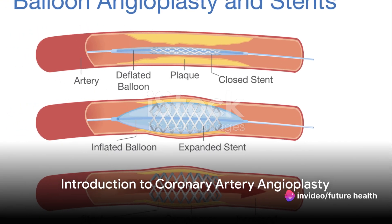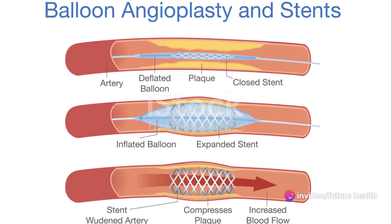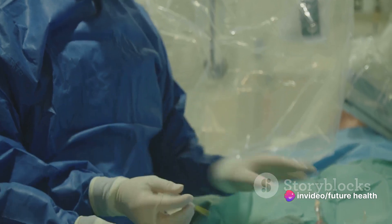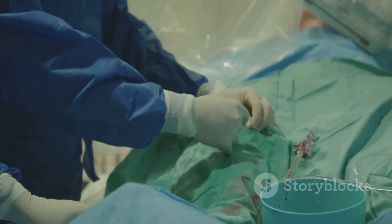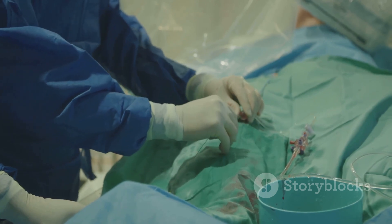Have you ever wondered how doctors treat blocked arteries in the heart? One common procedure is called coronary artery angioplasty, a life-saving intervention that helps restore blood flow and prevent heart damage.